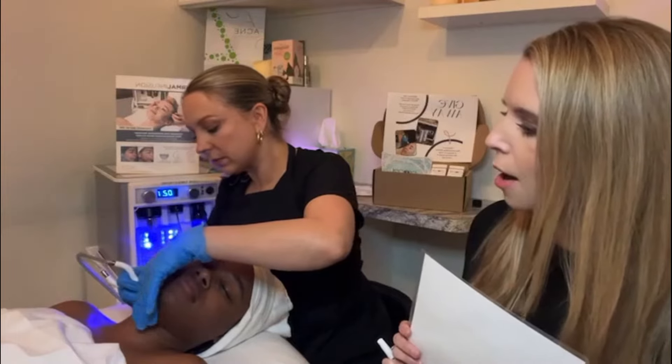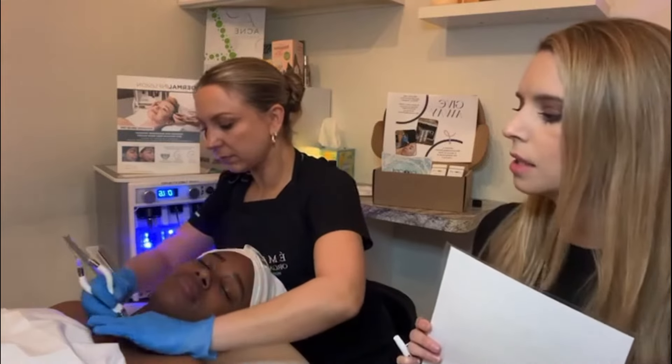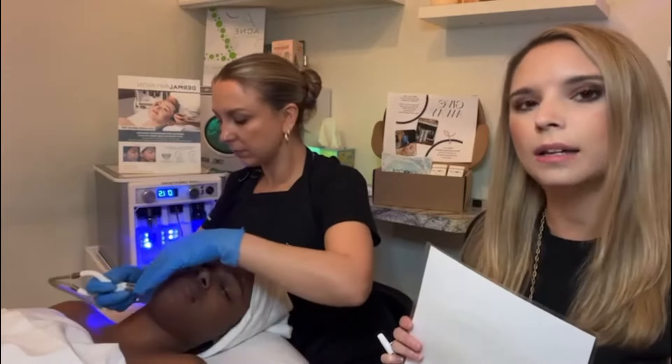Jess is starting. What this machine does is it simultaneously infuses, extracts, and exfoliates. She's starting out with the neck. She's already prepped the skin by cleansing it and then using a salicylic pad.